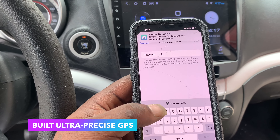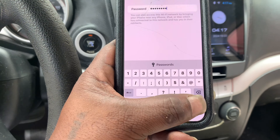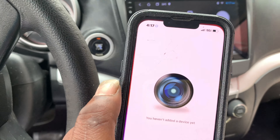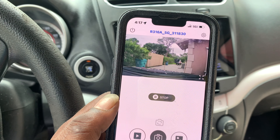You can start or stop recording or even take a photo. This dash cam makes a great fit for service drivers, delivery drivers, and anyone who likes to take road trips.